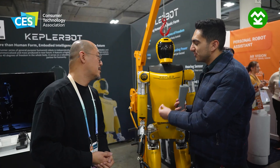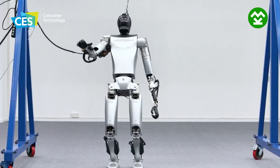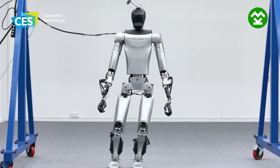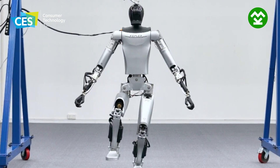What's the biggest challenge with building humanoid robots? The challenge is coordinating the hardware and software. Especially the algorithm is very important for robots.